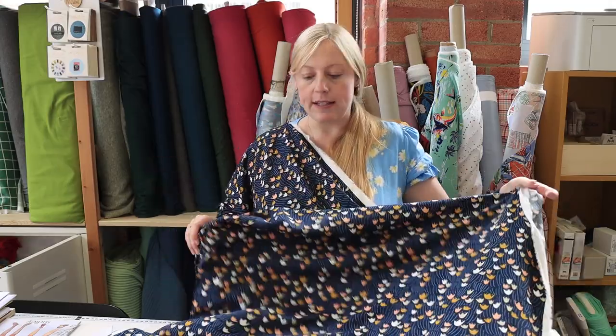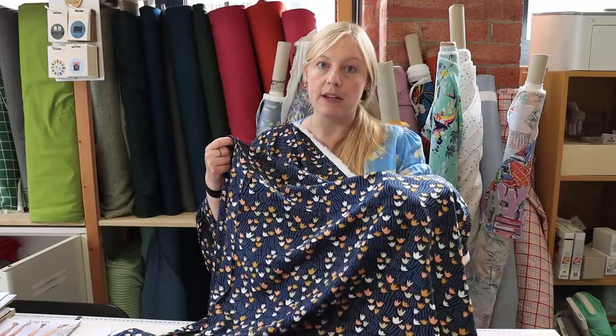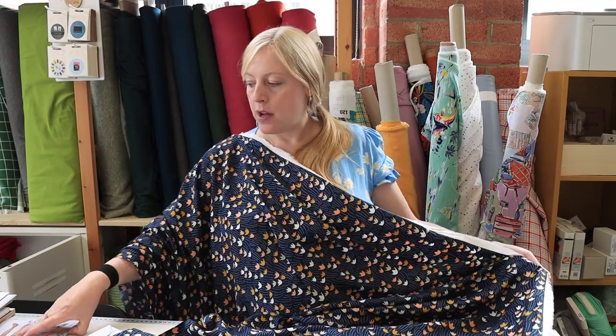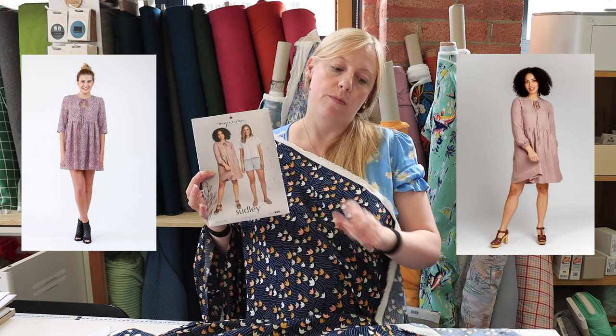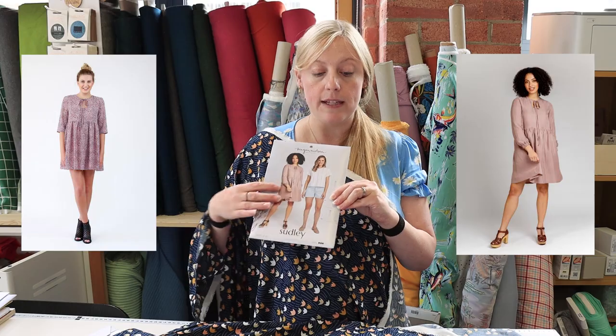This fabric is nice and smooth against the skin, completely opaque so you wouldn't need to line it, and has a really nice drape and movement. It's what I'd call a medium weight — not really lightweight but not heavyweight either. Something like a dress would be perfect in this, especially with the pattern on the fabric. We thought the Megan Nielsen Sudley dress would work really well with this type of viscose — either fitted or loosely fitted would suit it.